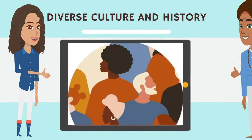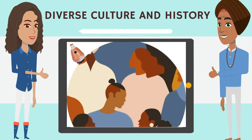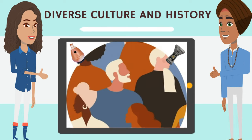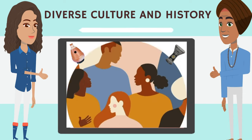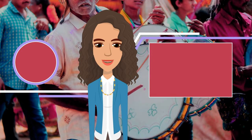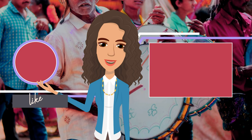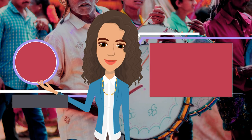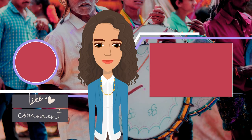These drums represent a diverse range of cultures and histories, each contributing to the rich tapestry of global music traditions. Hey there music enthusiasts, thank you so much for watching. If you enjoyed this video, please like, subscribe, and share. Check out the video about the history of drums.